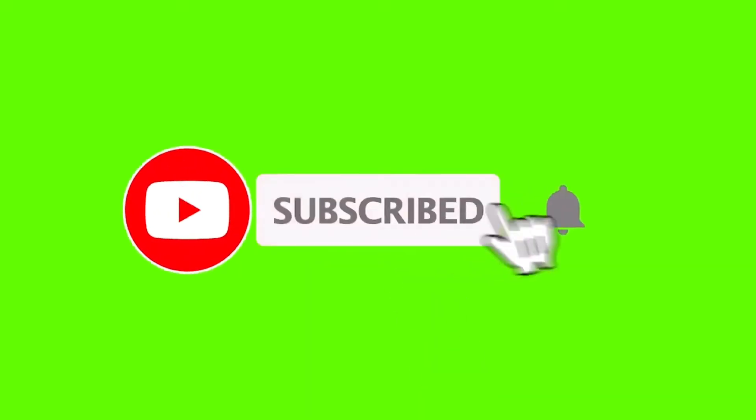Welcome to the channel Pet Friendly Travels. Please click the like and subscribe button to help us out.